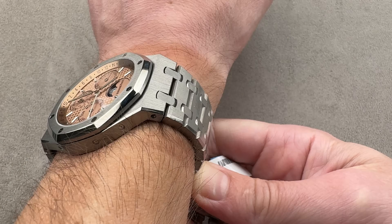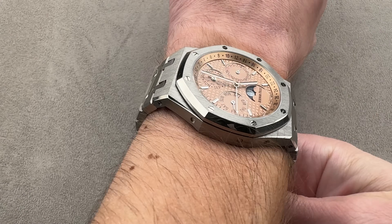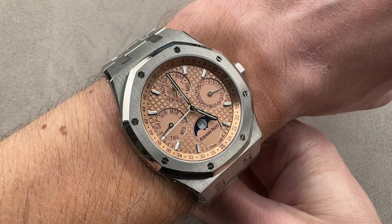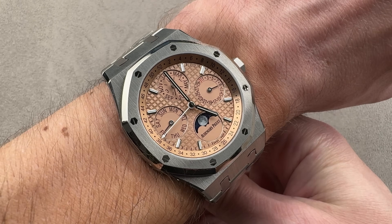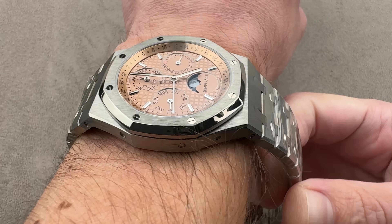You can see on my wrist it sits low enough to fit under a cuff, no issues there. I believe you could probably get away with wearing this on a 15-centimeter circumference wrist, but you'd have to like the look of a watch that's slightly oversized. I would characterize it as a 41 that wears more like a 42 or 43 round watch.